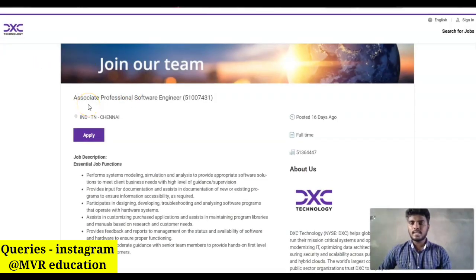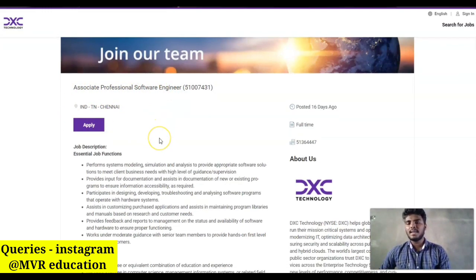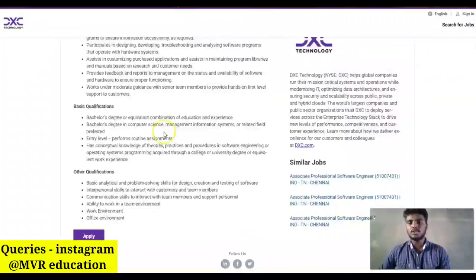Coming to the second job role: DXC Technology is hiring for Associate Professional Software Engineer. The location is at Chennai. The basic qualification for a candidate to apply is a bachelor's degree or equivalent combination of education and experience in computer science, management information systems, or related fields.